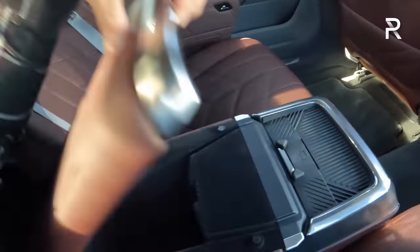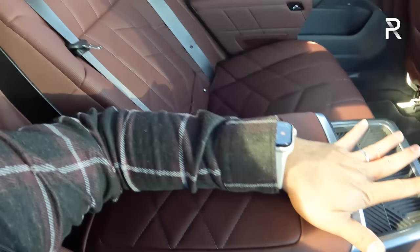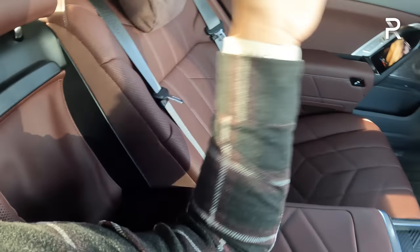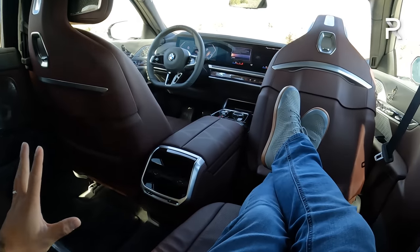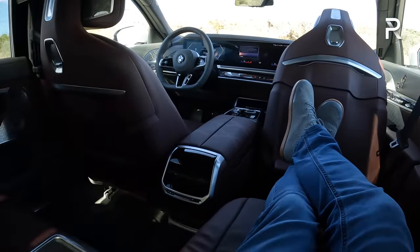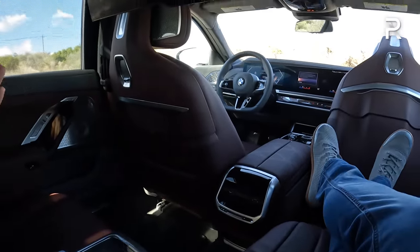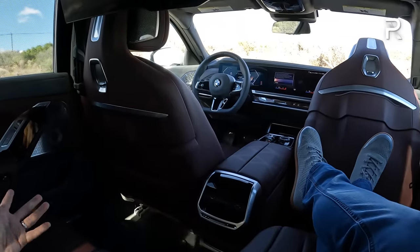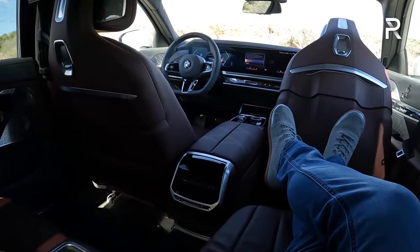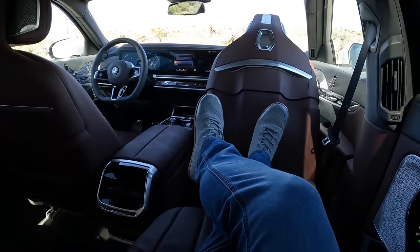Over here on the center console, there's some storage, a wireless phone charging pad, and beautiful leather stitching. These seats obviously don't fold down. But really, this back seat is the most impressive rear seat that I've seen in this segment, and it's going to be a huge selling factor for BMW. I suspect a lot of brands are going to start to do their own version of this. We're in a world where you basically have your own private movie theater in the back with seats that are probably more comfortable than the living room in your home.